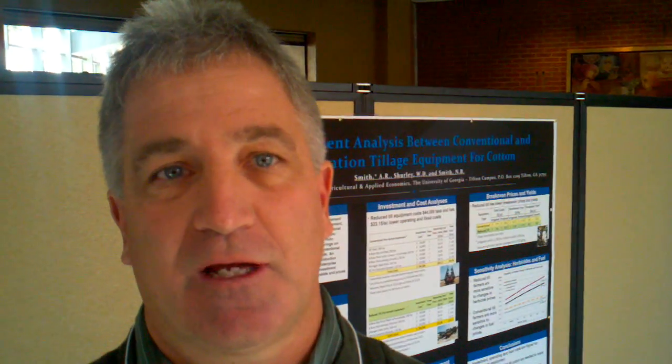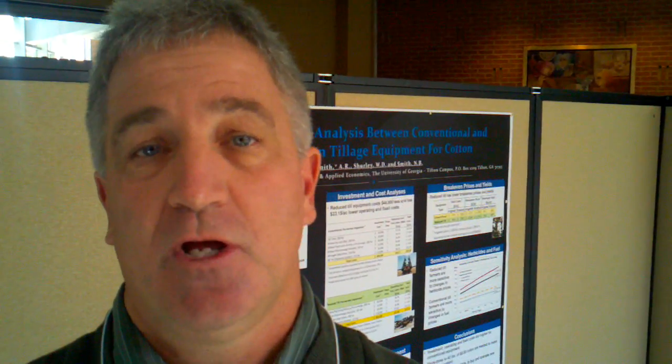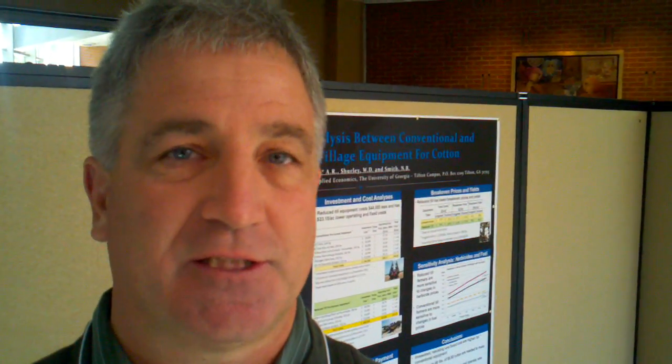Of course, we continue to have significant pigweed problems, and that's the number one question at this point that everyone wants to ask. A couple of things to think about as we're going into the next season: first is to continue to think about using a yellow herbicide, such as Prowl or Sonalan, as a foundation for our weed control programs. Then, as we get into the heavy pigweed situations, we want to think about the use of Valor in a pre-emergence program. Valor is probably being used on 60 to 70 percent of our peanut acres at this point.